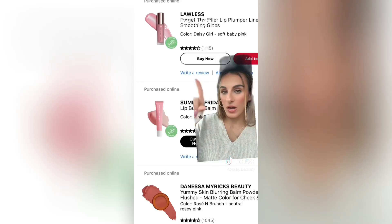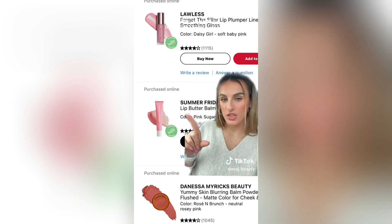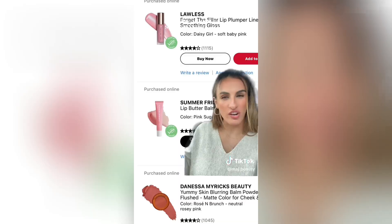I ordered Lawless Daisy Girl, two Danessa Myricks blushes, a Day hair cream, Pink Sugar butter balm, and the red one — I think it's cherry. Now you have it.